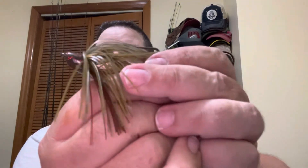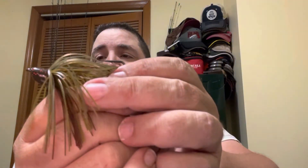This little jobby right here is called a Trash Master Jig. This is the green pumpkin color. You can do this a lot of different ways — you can drag it, you can swim it — and the thing that makes it so unique is it is 100% weedless.